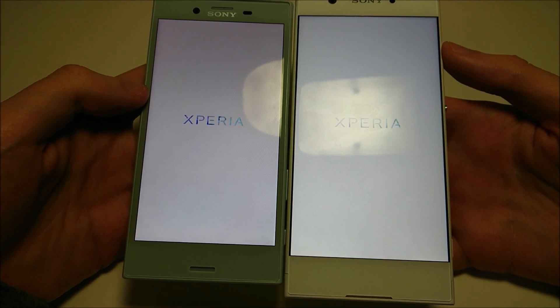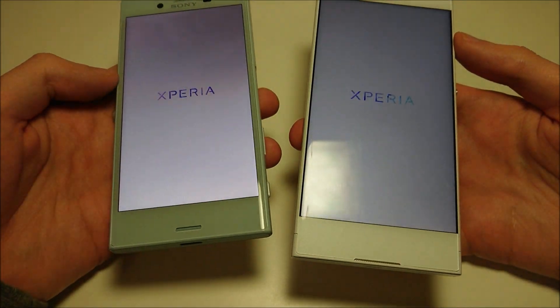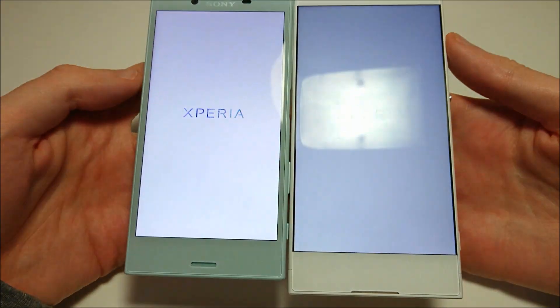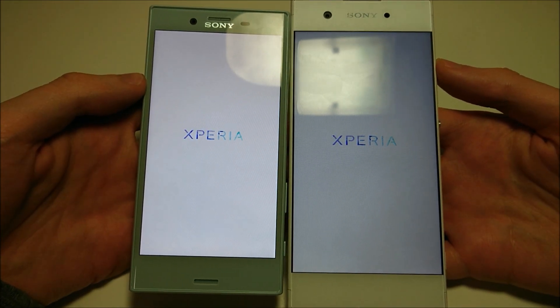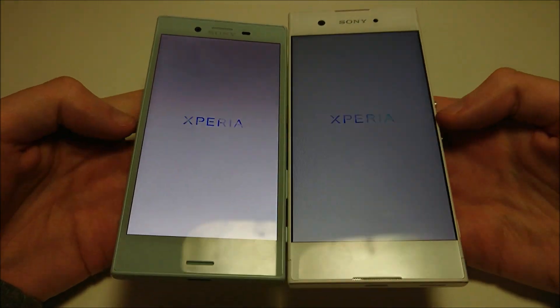Now the XA1 is a bit newer by about 6 months, although both of these phones are at the same exact price point in the United States, around $300. You'll notice that the XA1 does have a larger screen — 5 inches versus 4.6 — and both screens are 720p.